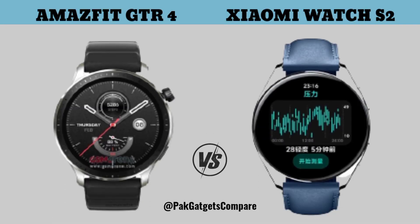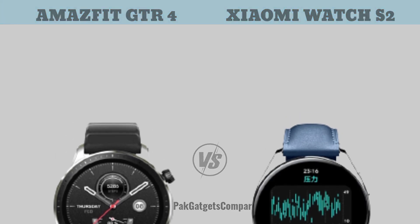Hello guys, welcome to PAGidgets Compare. Today we compare two smartwatches: Amazfit GTR 4 versus Xiaomi Watch S2. Let's see the full video.